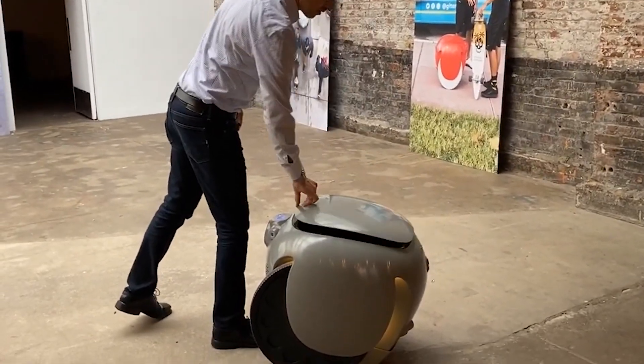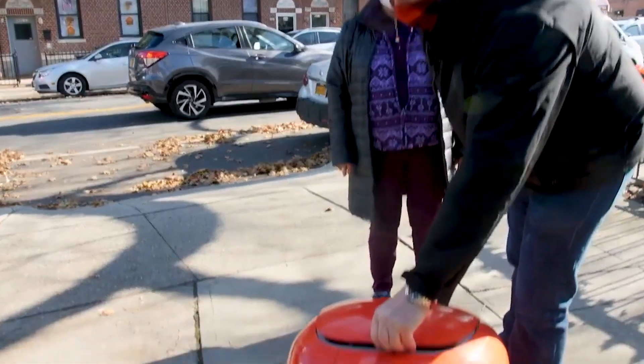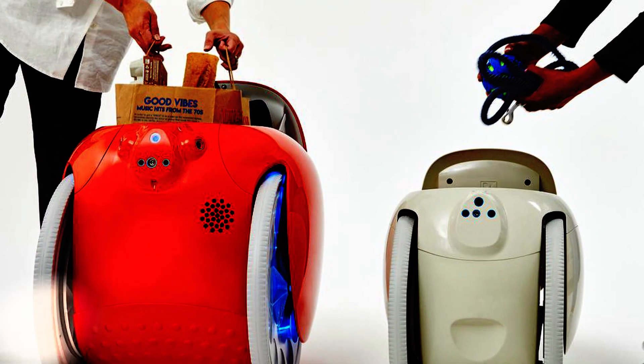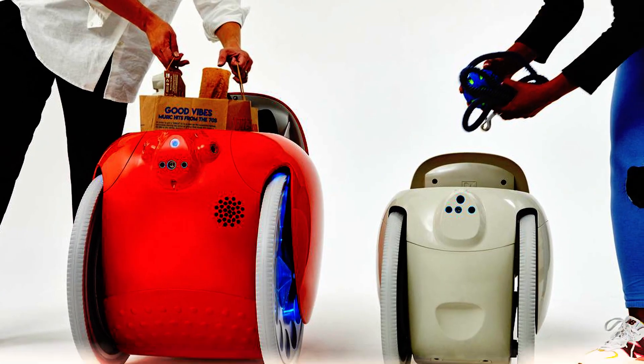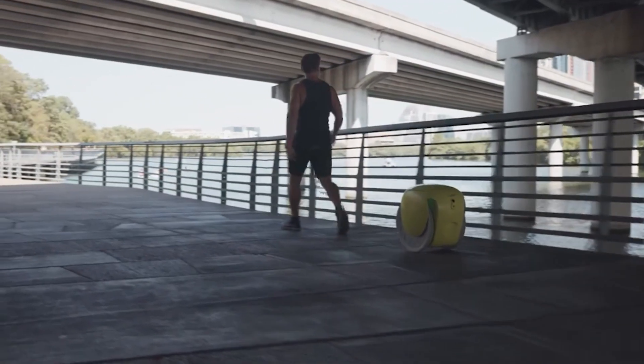It has the ability to carry a significant amount of weight. The robot can hold as much as a case of beverages, a full knapsack, or even two shopping bags. You can use it to carry all of your essentials without having to worry about lugging around heavy bags. Now you can go about your day without worrying about your bags getting in the way.